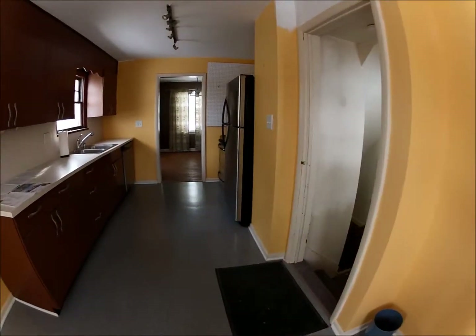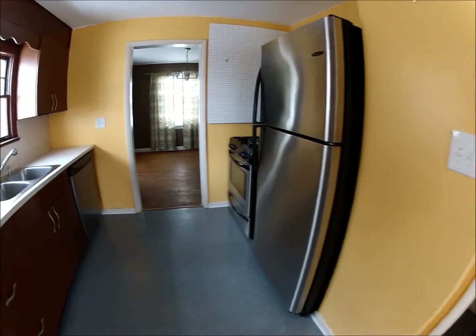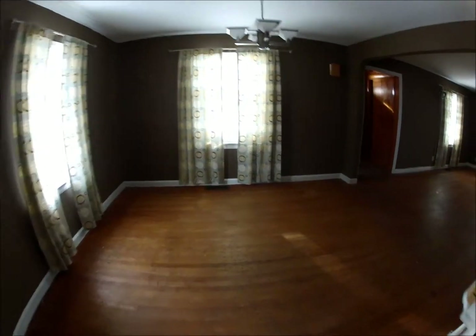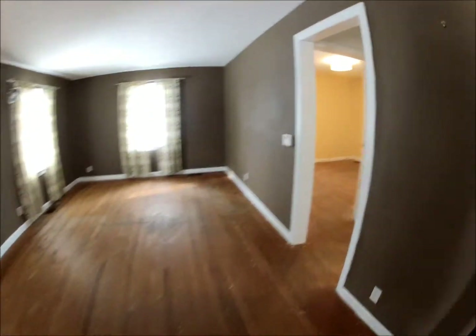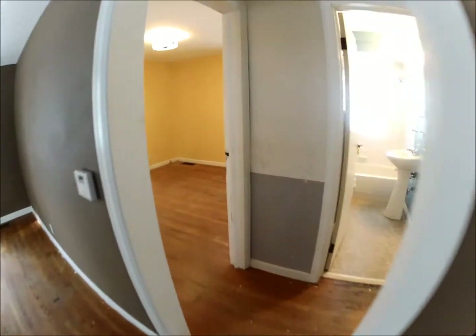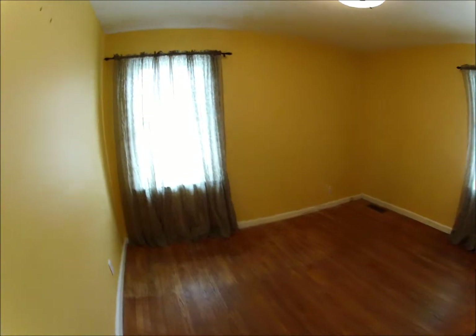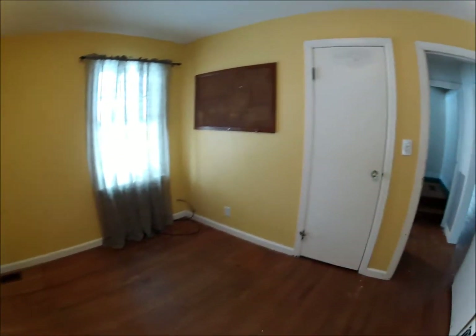We're going to come back through the kitchen — this is the way to the basement, which we'll go down there later. We're going to go back on the first floor through the dining room and living room, and around the corner where we have one bedroom behind the living room. It has two windows and a closet.